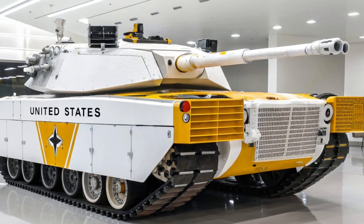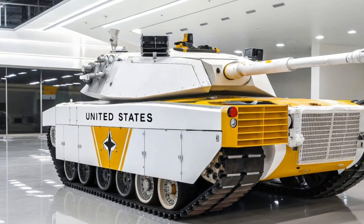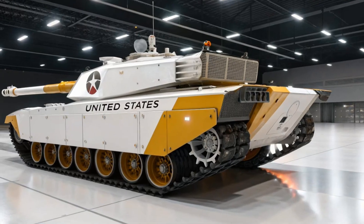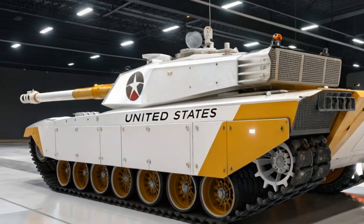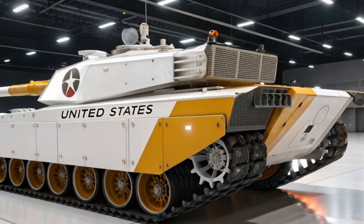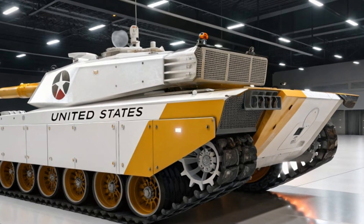In terms of protection, the Abrams has always been at the cutting edge. Its composite armor, known as Chobham armor, combines layers of steel and ceramics, offering superior defense against both kinetic energy rounds and shaped-charge warheads. Later versions have been fitted with depleted uranium armor, giving it even greater resistance to modern threats.